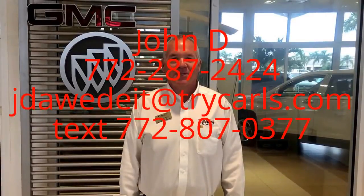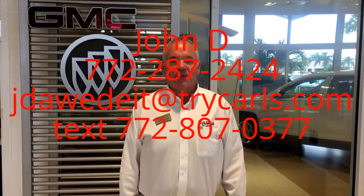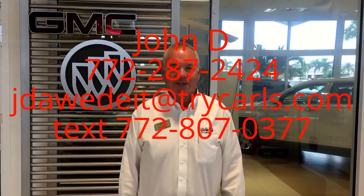This is John Dee from Carl's Buick GMC. I just want to thank you for watching the video. Please feel free to give me a call, email, or even text me with any questions you may have. Please ask for me, John Dee. Thank you.